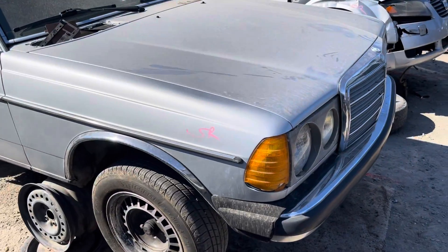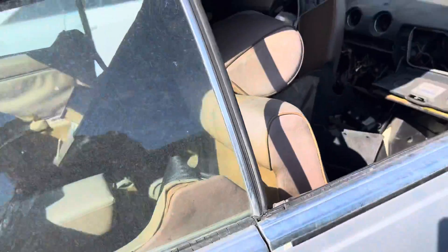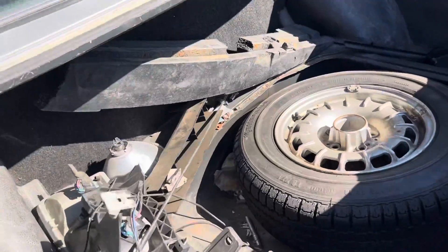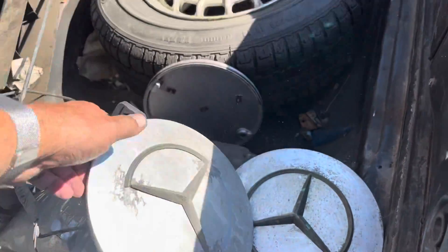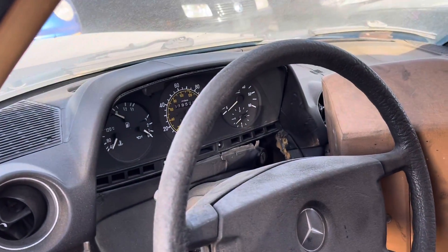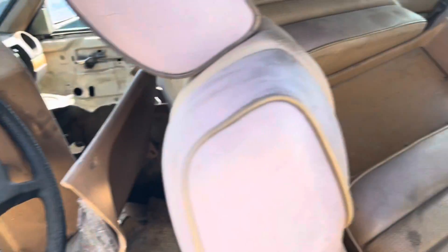We're at U-Pull in Fresno. It's an interesting look — it's a nice cone van. That's the center cone. 84 — is that 319,000? Yeah, 319,000 miles. That's good shape.